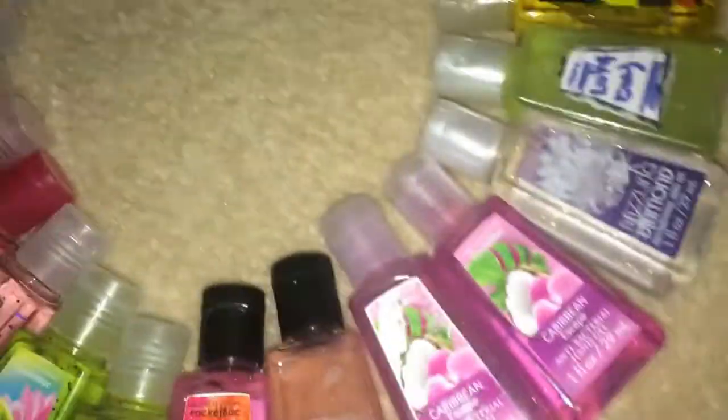This one I just got — this is Rio Samba Sunset. And I also made this one into a perfume. This was Dazzling Diamond. And then two Caribbean Escapes. So those are all my pocket bacs.